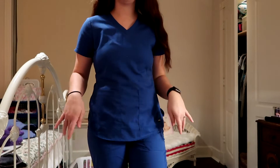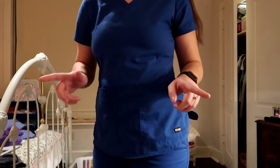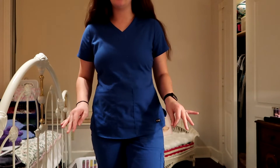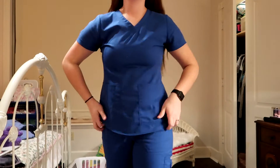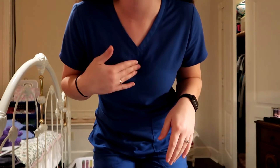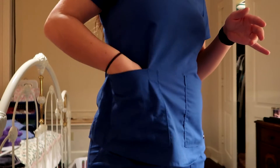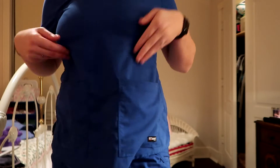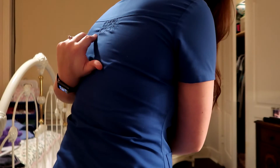So the very first pair of scrubs I'm going to show you are the ones I'm already wearing. They are royal blue and they are from the brand Grey's Anatomy, which I truly love. I'm not sure of the exact style of these, but I will try to link every single one down below. So the first one is just like your classic V-neck — it doesn't go too low, it's not super high up. This side has one big pocket, and so does this other side — just two big pockets in the front. In the back there's a little stretchy thing that almost gives your shoulder a little more stretch to it.